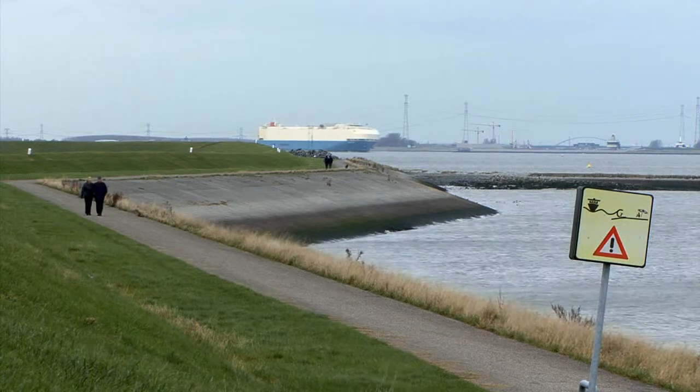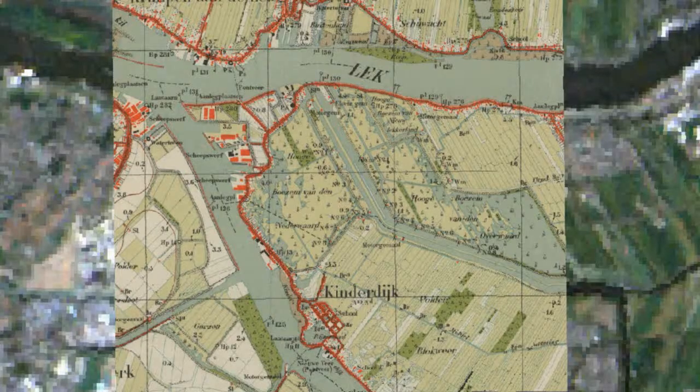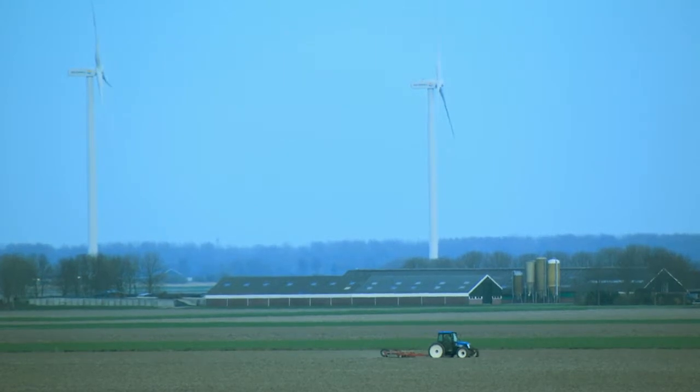Understanding the changing landscape is essential to the Netherlands' future. Over the years, the Dutch have learned to harness the raw, ever-changing power of wind to benefit their country.